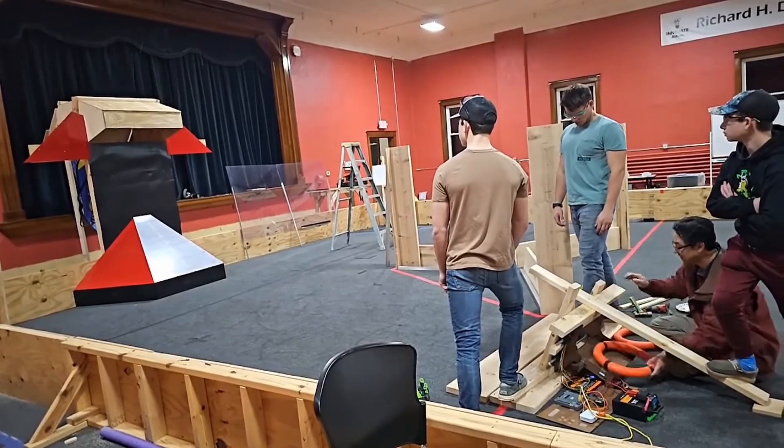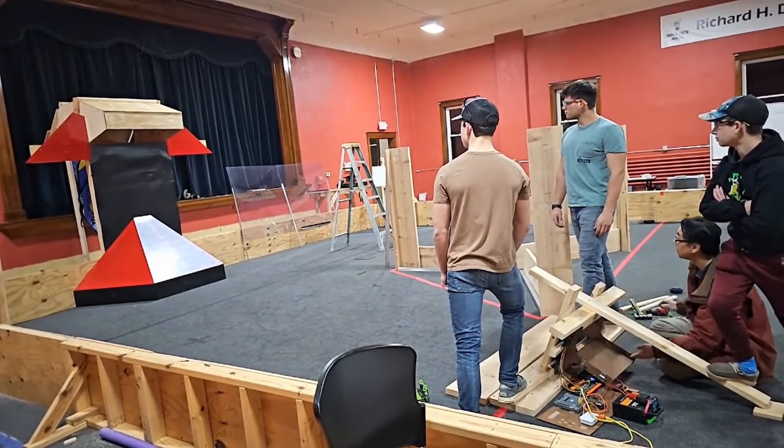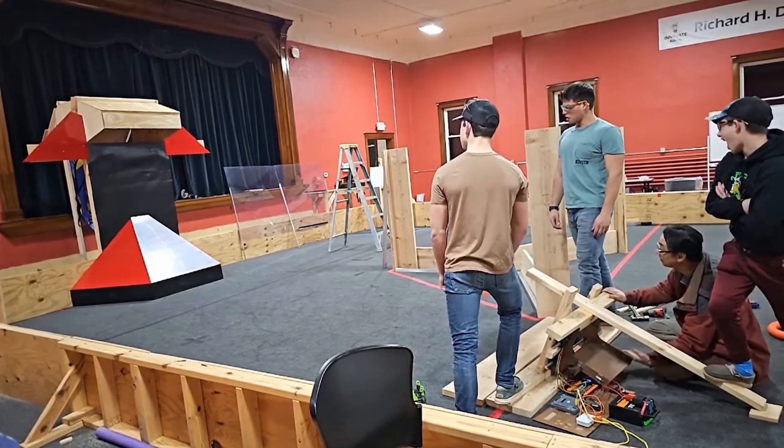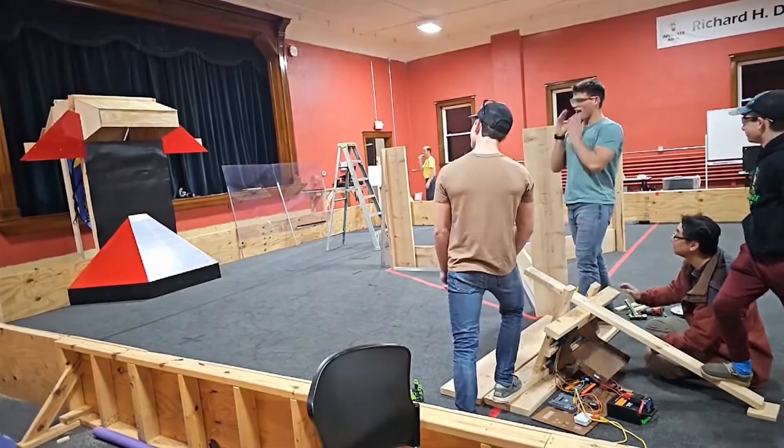Last but not least, Team 9312, NerdSpark, showcased a novel top-bottom roller shooting prototype where the rollers are only on one side. This spins the note but at the expense of some speed, allowing them to score from the back of the wing. They are looking to dial this in with closed-loop control and eliminating the variance in feeding notes.